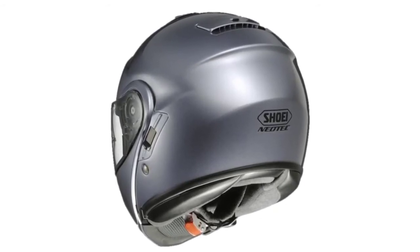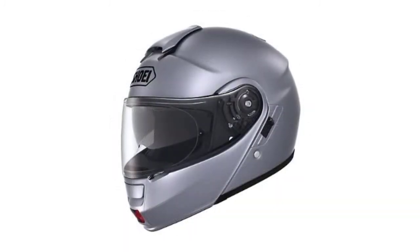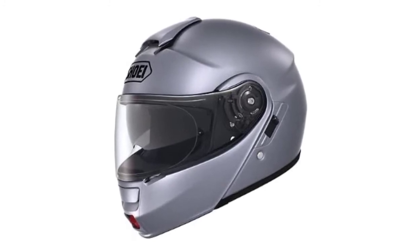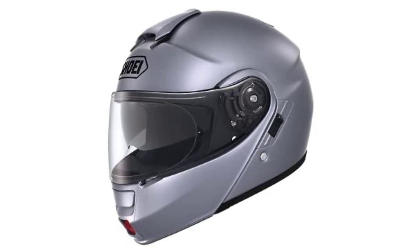The helmet's lightweight design and hardworking anti-fog system make it comfortable to wear over long stretches, featuring hardworking ventilation even when temps begin to climb. The racing stylings of this hybrid helm aren't just for show — the Neotec is the speed king of the highway, road, trail, you name it.